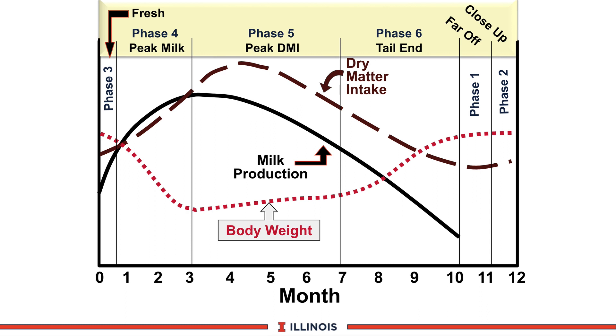The second curve is the dry matter intake curve, depicted with the yellow hatch lines. You can see that dry matter tends to lag milk production — that's why we call that phase five. Phase five is when we get the most groceries into those girls, and at that point production will be supported by the dry matter intake.